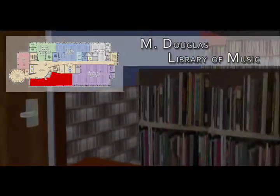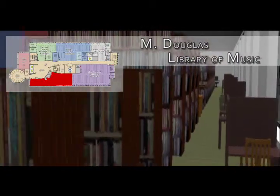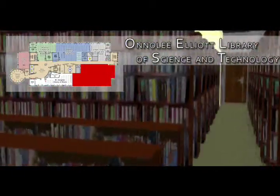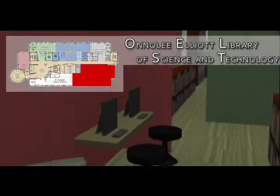The M. Douglas Library of Music houses musical scores, scholarly works, the Preston Music Media collection of CDs, and other music materials. The Annalee Elliott Library of Science and Technology houses materials on science, mathematics, medicine, agriculture, and technology.